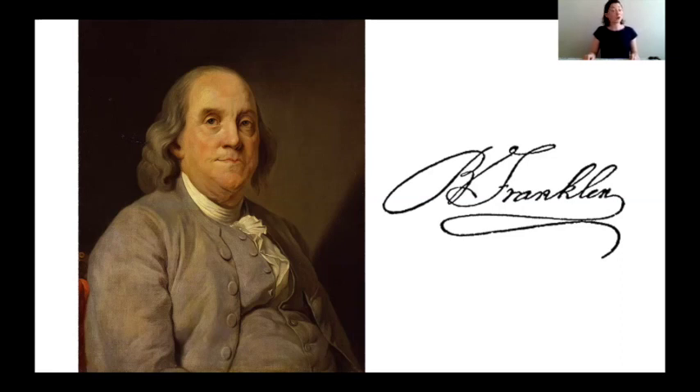Ben Franklin had a long life — he lived to be 84. And in addition to being a printer, he was also a writer, a scientist, and a politician.